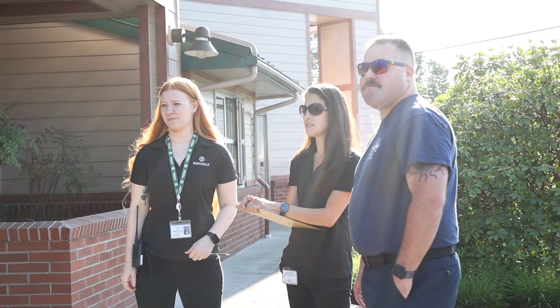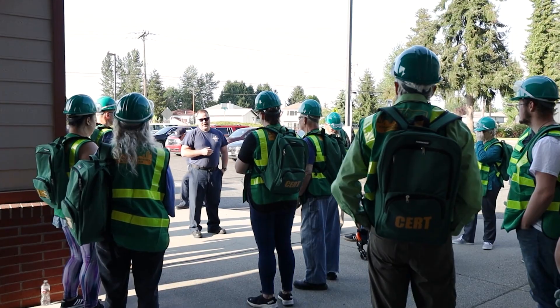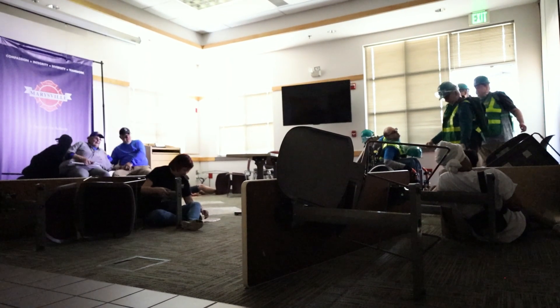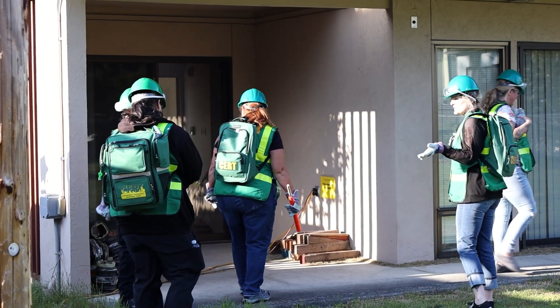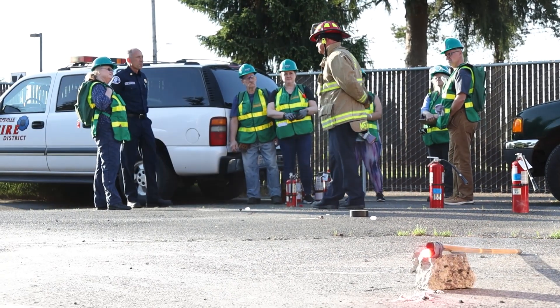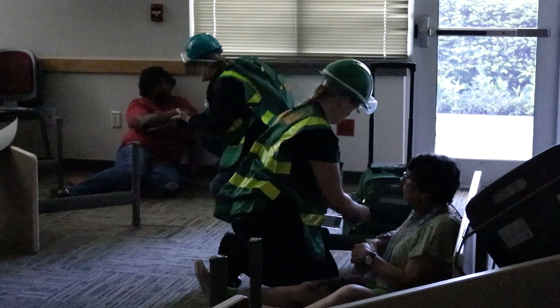Are you ready for an earthquake, a flood, a fire in your home or your neighborhood? Natural disasters take a lot of resources out of play that are normally there to respond for you every day. Do you know where your gas shutoffs are, your electrical panels are, what to do in case there's an early-stage fire in your home? What if somebody in your home gets hurt? Are you prepared for those things?